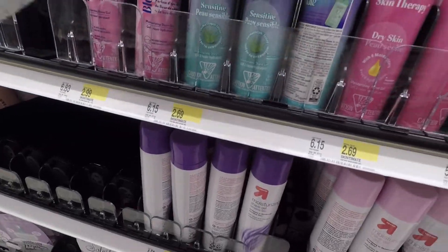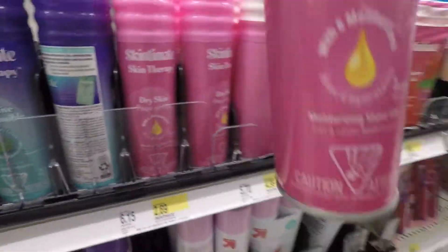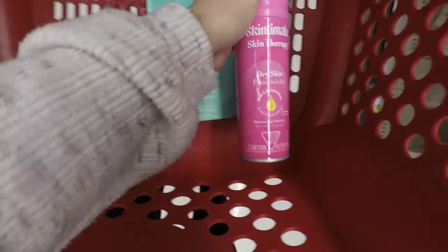Then I picked up the women's shave gel for $2.69. I had a dollar coupon, paid $1.69, and got back a dollar from Ibotta making it just 69 cents.